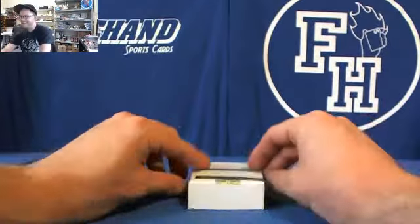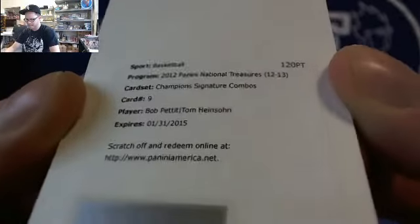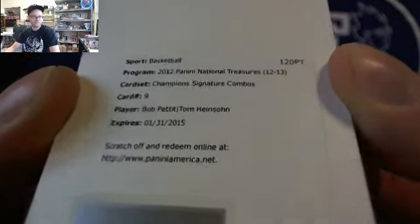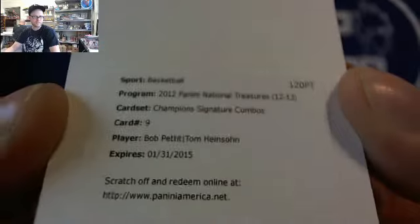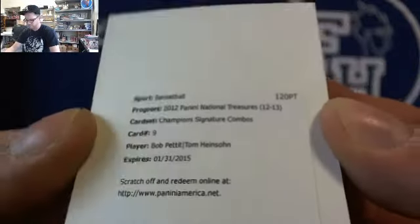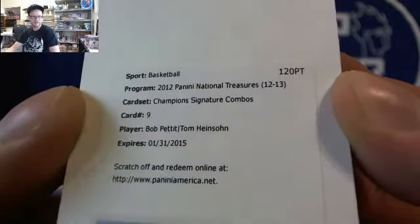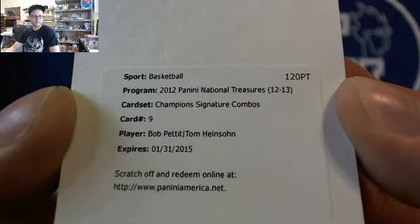Alright, and the redemption is Bob Pettit and Tom Heinsohn — Championship Signature Combos. I think those are both Celtics players. I've never pulled this one before. No idea how many of them there are — dual autographs, a couple of Celtics.